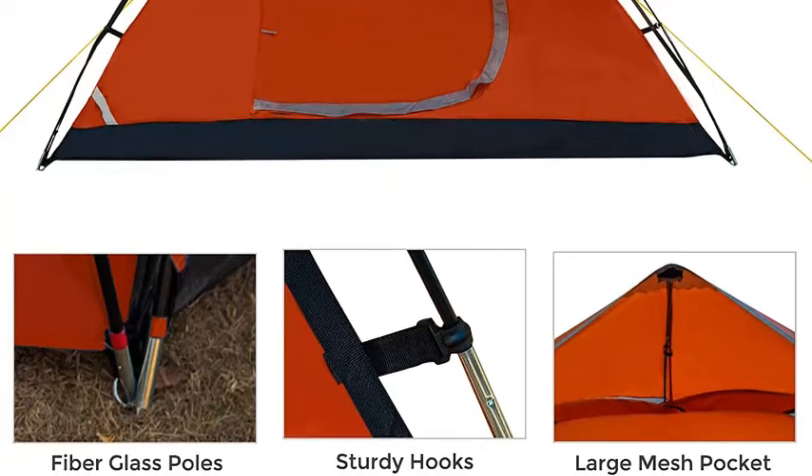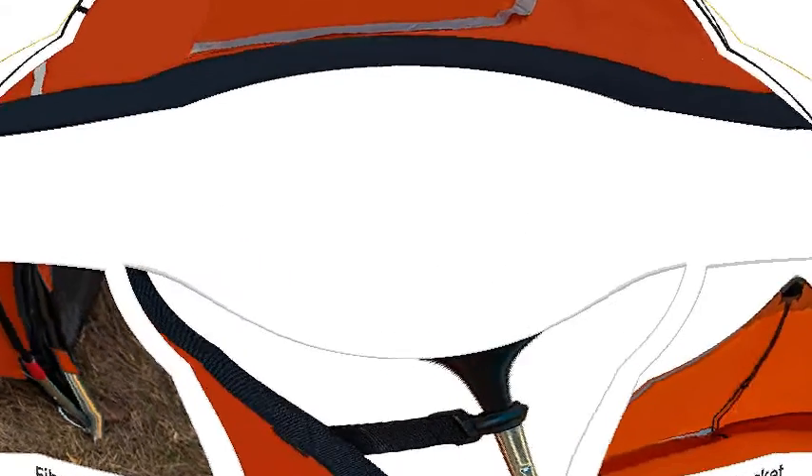The good design makes this lightweight tent suitable for outdoor hiking, traveling, fishing, and more.